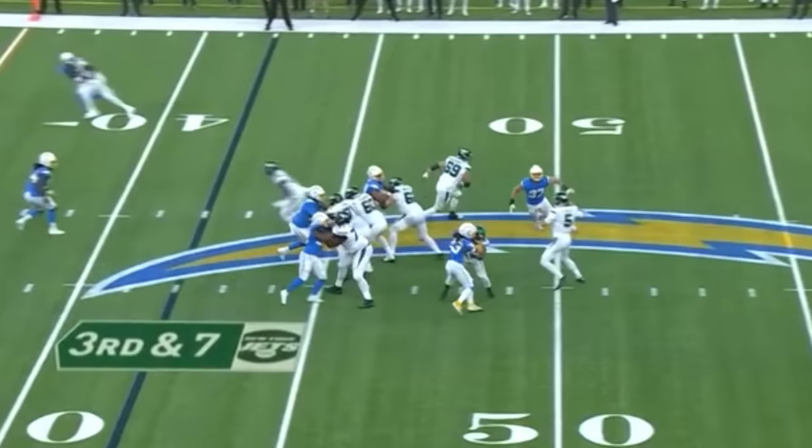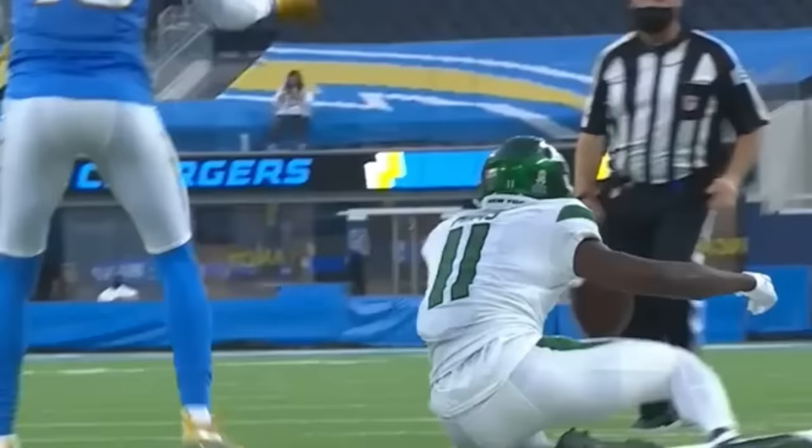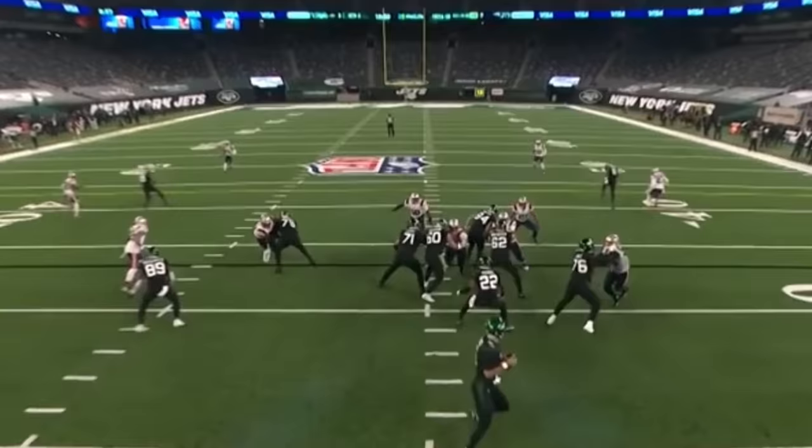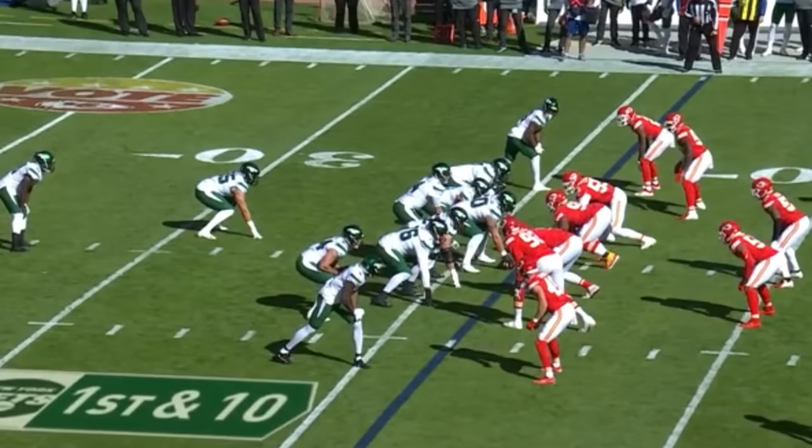On third and seven, here they come after Flacco, who throws this side of the field, and the catch is made inside the 25. From the 33, Flacco able to complete. It's Mims to get downfield. Huge hole in the middle of the field for Mims. It's a first and 10 from the 36.